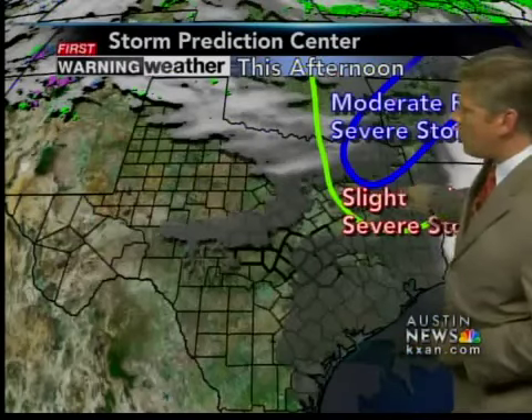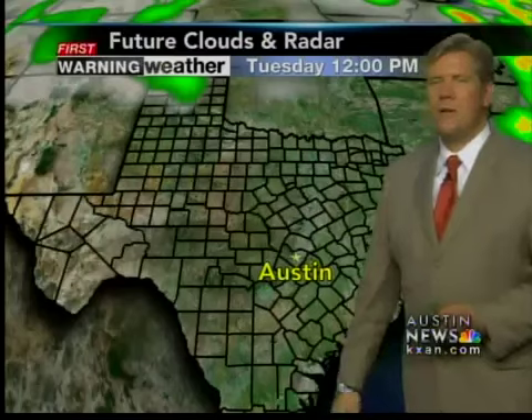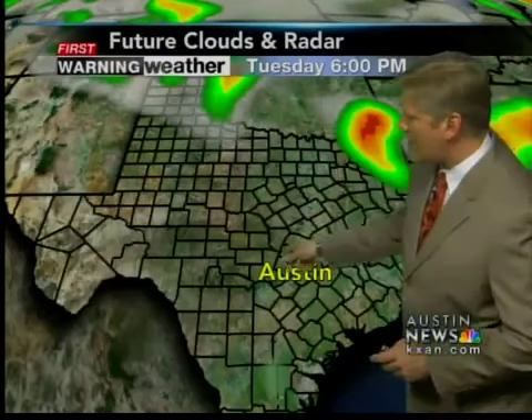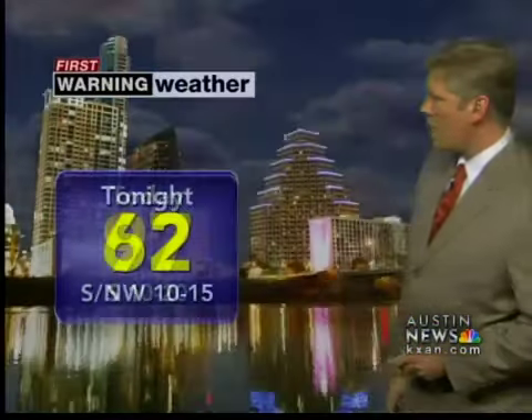Slight risk for severe weather to the northeast of us, also a moderate risk for severe storms. Now, our forecast model isn't leaning too heavy on the rain today — is it right, is it wrong? I'm going to say that we still could have a few isolated showers, even though it's not indicating so for the afternoon hours, and beyond that, that front rolls in, and it's just quiet and cool.